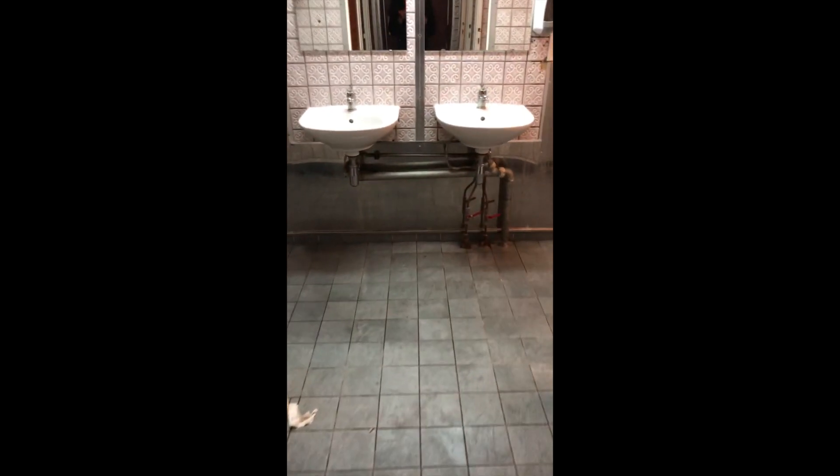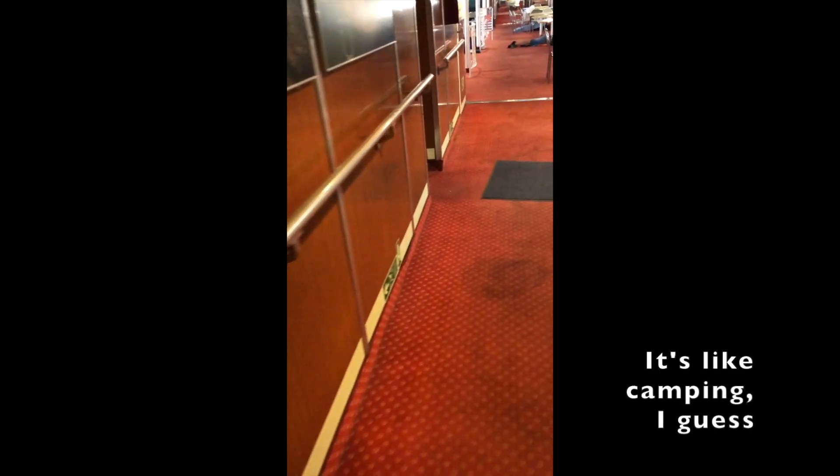The bathroom's empty. I went to brush my teeth. Now I'm going to go set up. It's like camping, I guess — yeah, you can see it's like camping.